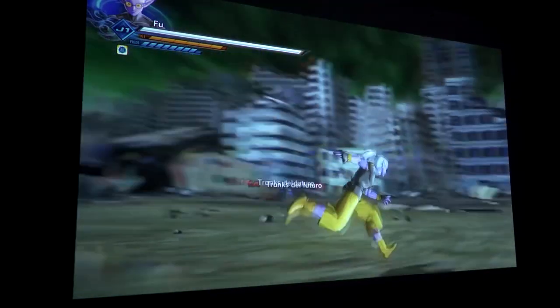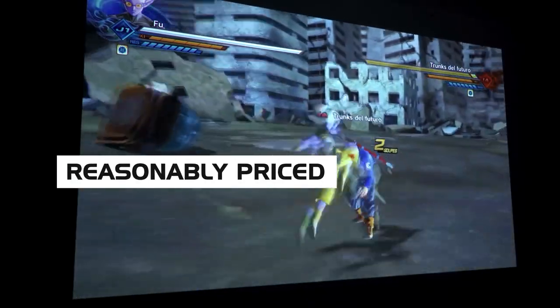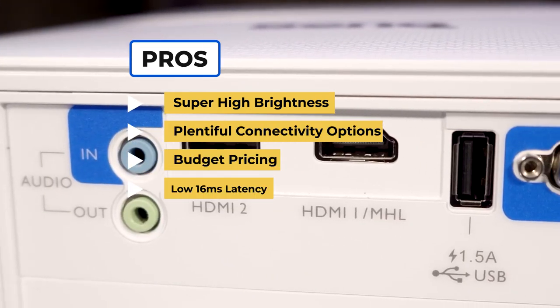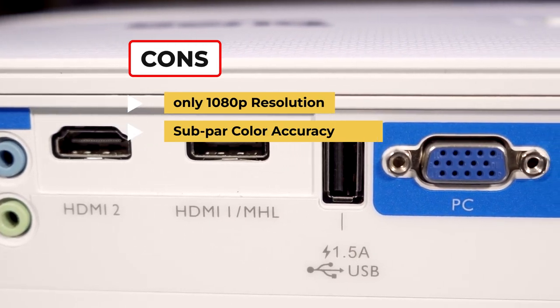Overall, the BenQ TH585 has everything you need out of a projector for bright rooms and keeps it reasonably priced. To sum up, what we like is the super high brightness, the plentiful connectivity options, the budget pricing, and the low 16-millisecond latency. On the downside, only 1080p resolution and the subpar color accuracy.